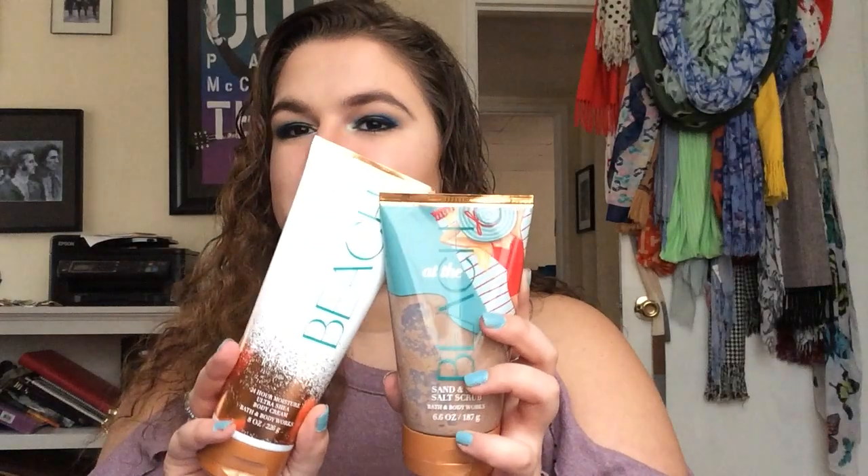So this is the lotion — excuse me, that's the body wash. I got the scrub, and I got the body lotion. These don't actually match, which is kind of funny to me, but whatever. This does smell like — I definitely get a lot of coconut, and it smells kind of like suntan lotion, but not quite as strong. I do really enjoy it. I think it'll be a great summer scent.